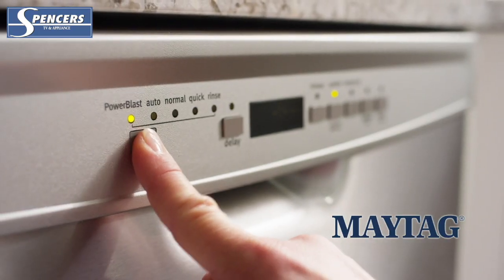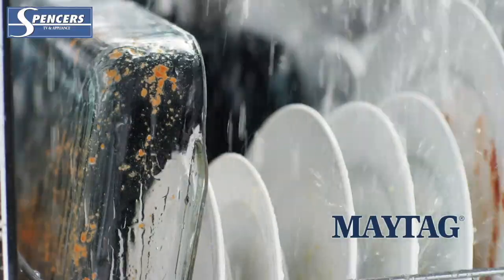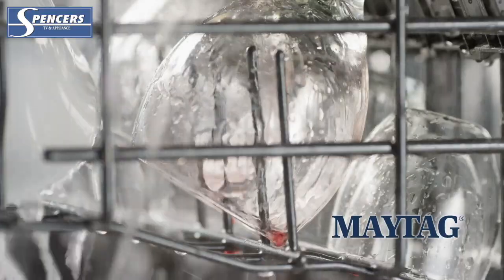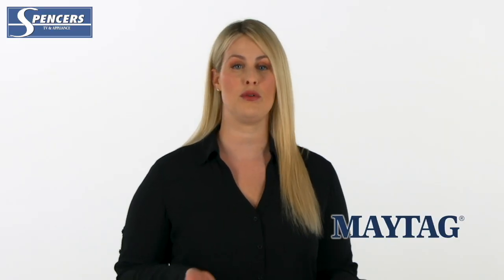These dishwashers feature the most powerful direct-drive motor on the market and use a four-blade stainless steel chopper to disintegrate food particles that come off of your dishes, making sure the food particles don't recirculate throughout the rest of your dishes. This helps prevent the need to pre-wash dishes, which will ultimately save you time and water.